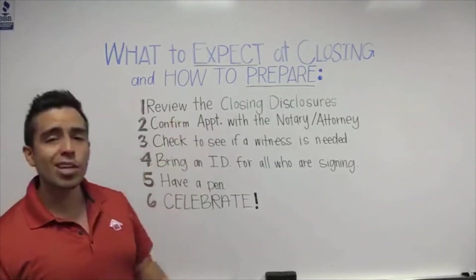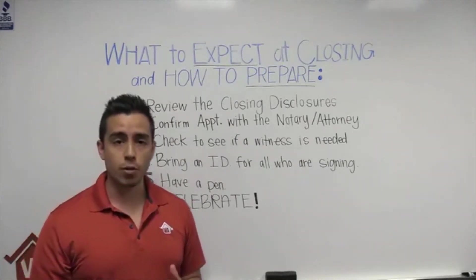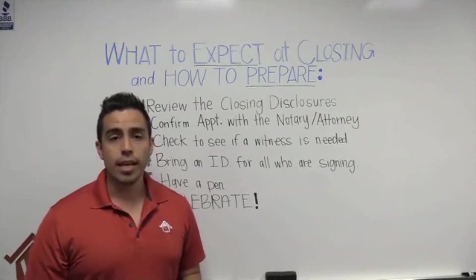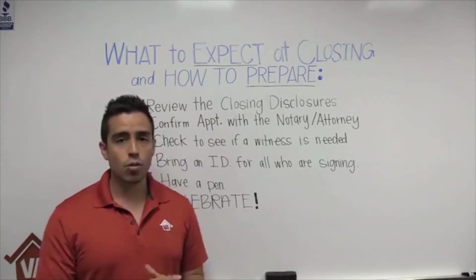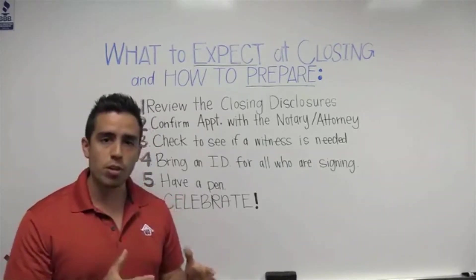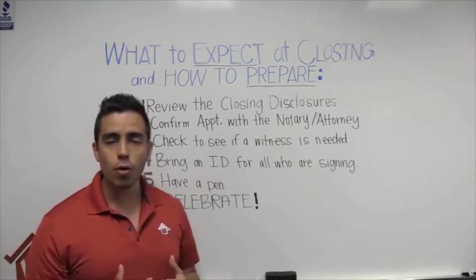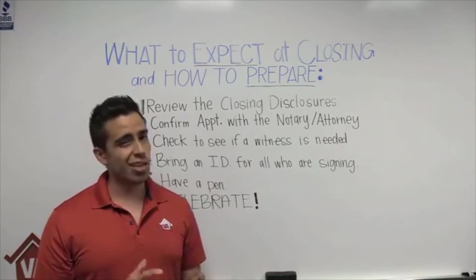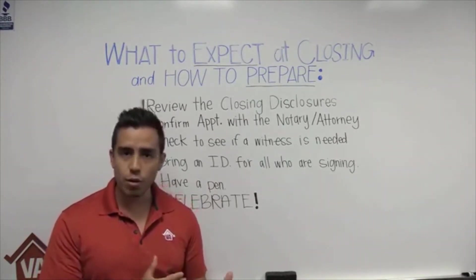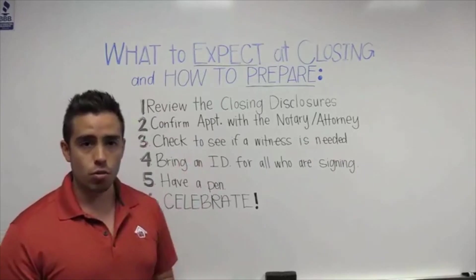So what happens next? First, you have to review the closing disclosures. By law, you have to receive the closing disclosures prior to the actual closing — at least three days before. That's not our choice, not the lender's or even the VA's choice — that is law. It gives the borrower the opportunity to review the numbers, make sure the terms are what they agreed to, and gives them a chance to back out or clarify any discrepancies with the loan officer.